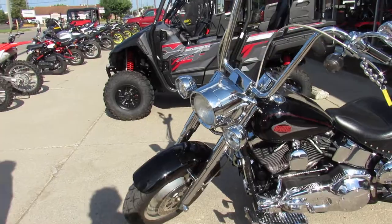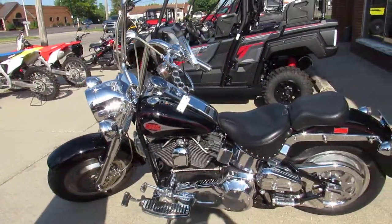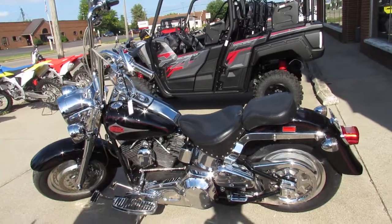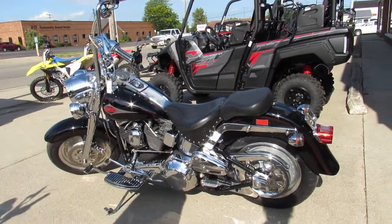We deliver anywhere in the United States — we can drop this bike off right at your door. Give us a call at 888-RIDE-990. We'll answer any questions you might have. Thanks for checking out the Fat Boy.